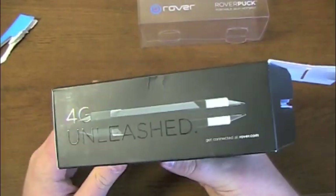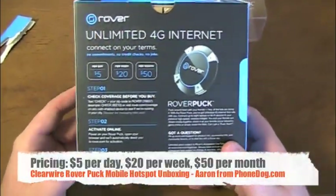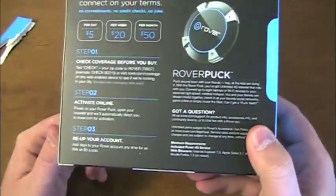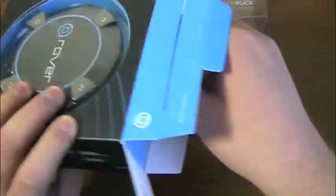But let's look at the sides first. '4G Unleashed' — you can see the device, the pricing, no commitments, no credit checks — so another prepaid data option. Check coverage. I'm in a 4G area, so it's good. Activate online. Re-up your account. The Rover Puck. I think if I read on the side somewhere that it comes with a car charger, which is a nice little perk.